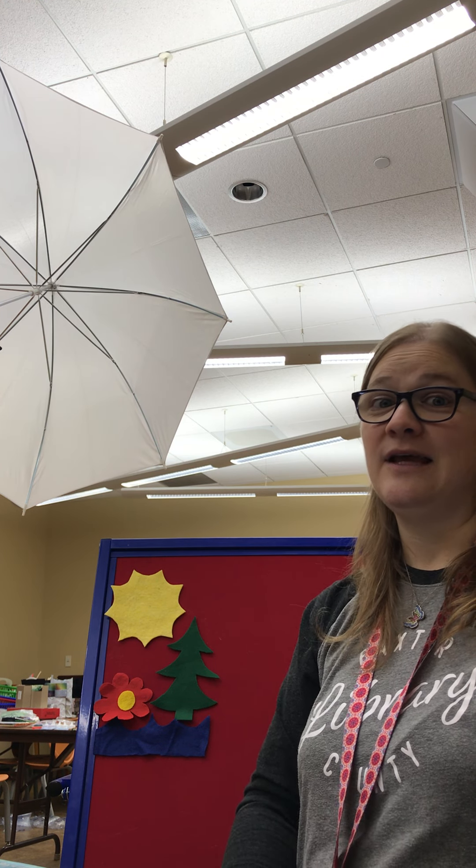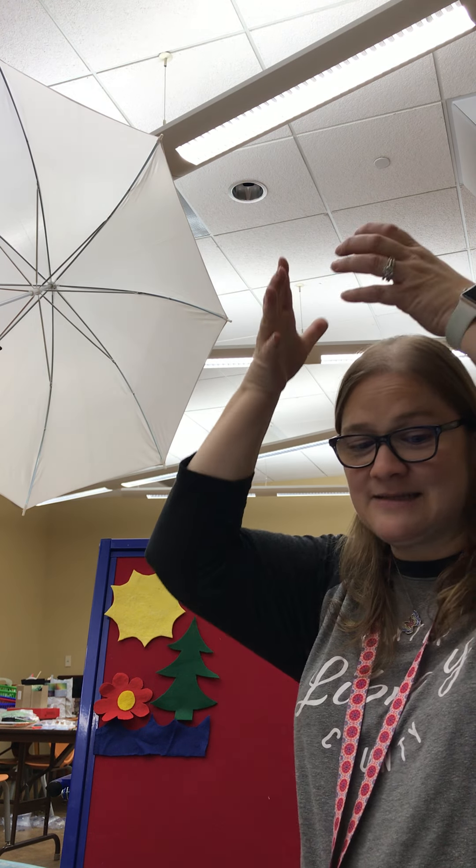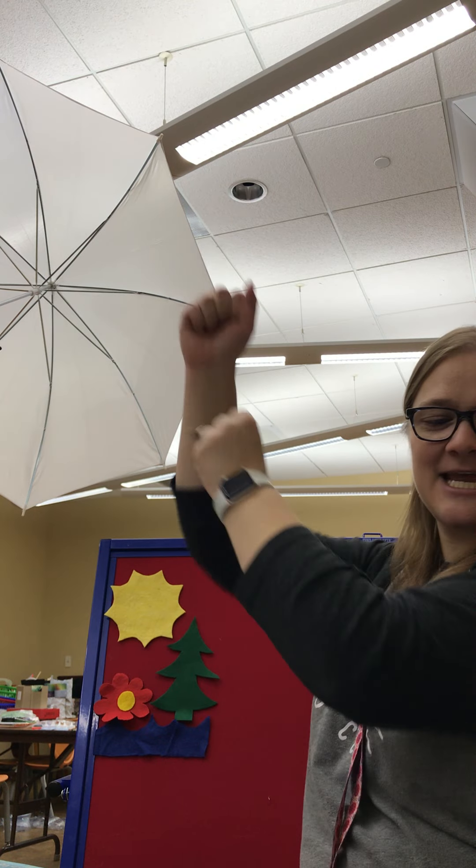All right, the next song I'm going to do is "I'm a Little Penguin." You ready? I'm a little penguin, round and fat. Here is my beak and here is my hat. Winter days are coming, hear me shout. Please don't toss my mittens out. I've got to be warm, right? That's a fun song.